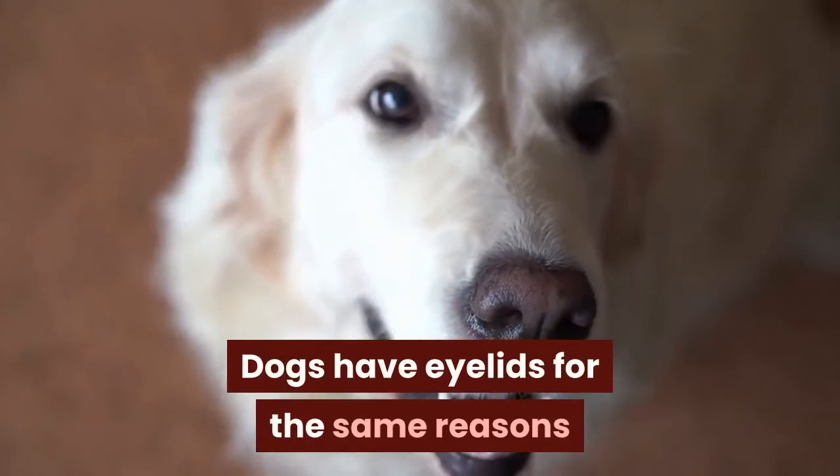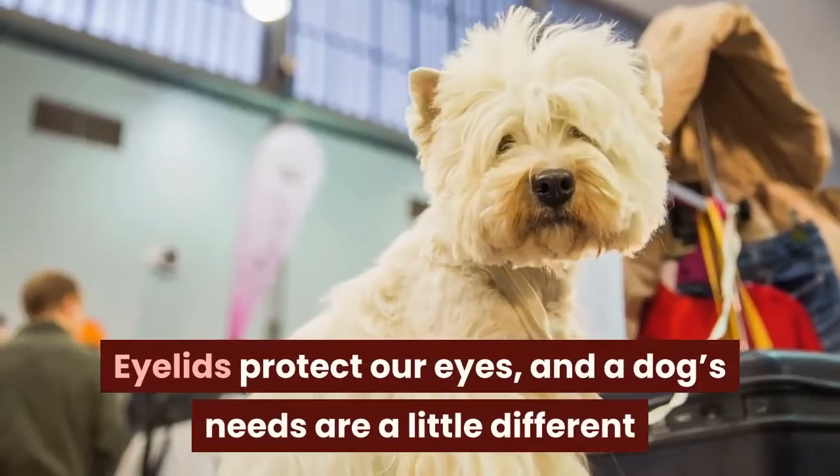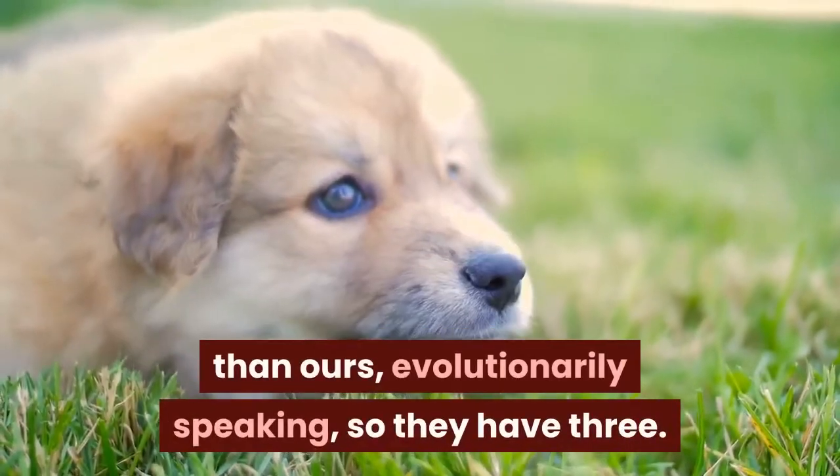Dogs have eyelids for the same reasons that we humans do: protection. Eyelids protect our eyes, and a dog's needs are a little different than ours, evolutionarily speaking, so they have three.